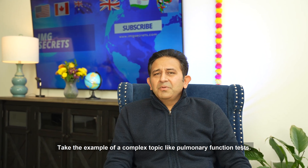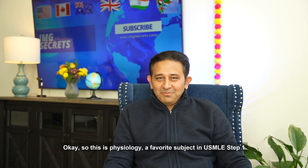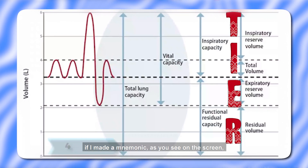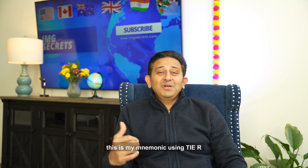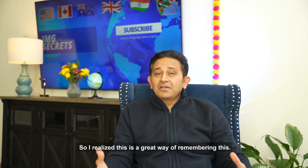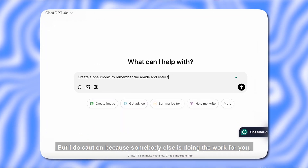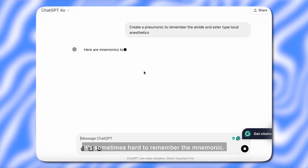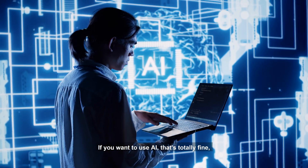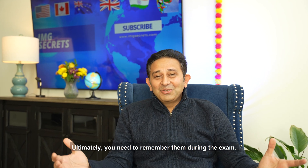Take the example of a complex topic like pulmonary function tests — a favorite subject in USMLE Step 1. There are four volumes and four capacities. What I did was make a mnemonic using T-I-E-R, as you can see on the screen, to come up with the volumes and capacities. These days you can use AI to generate mnemonics, but I caution against it because if someone else is doing the work, it's harder to remember. Put some personal flavor into it — ultimately you need to remember it during the exam.